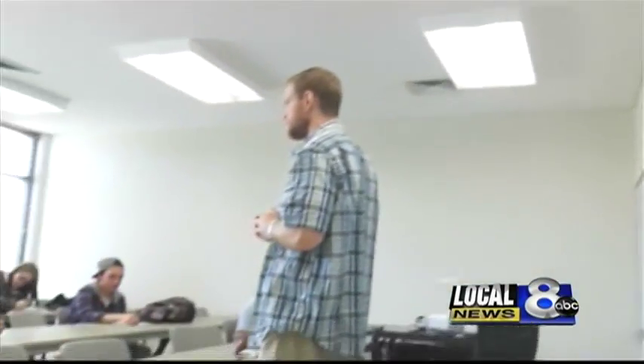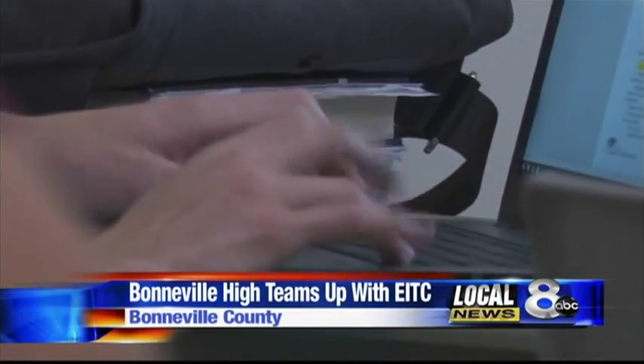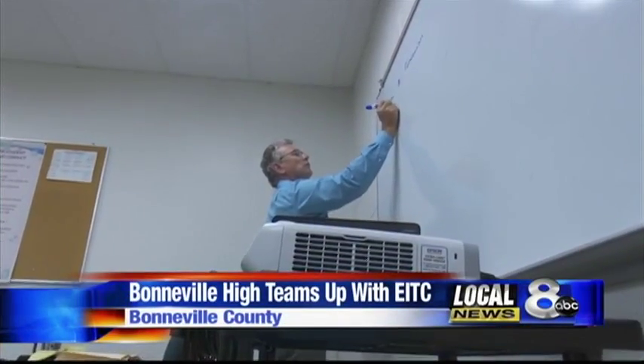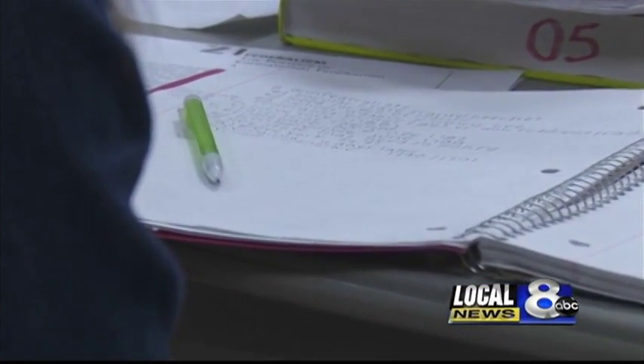Bonneville High School students are heading to college — well, not exactly. They're getting a jump start on college credits while they're in high school, getting both history credit and English credit for the high school, but also dual credit for college. To help alleviate the overcrowding problems, students are taking dual credit classes at Eastern Idaho Technical College.